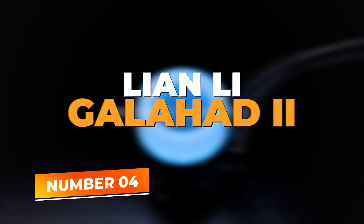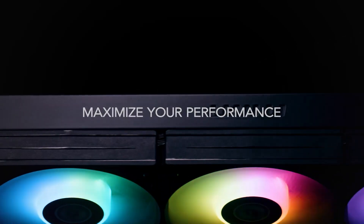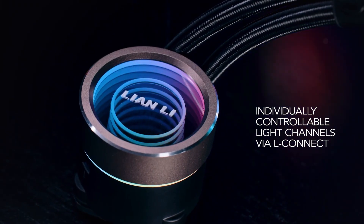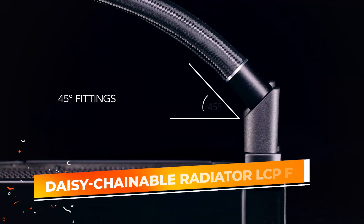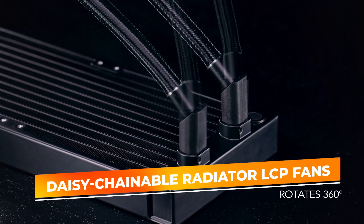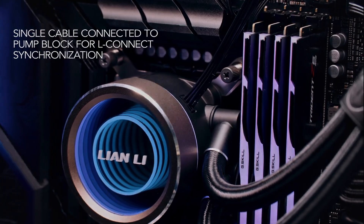Number 4: Lian Li Galahad 2. The Lian Li Galahad 2 Trinity Performance 360 is a high-quality 360mm AIO CPU liquid cooler designed to provide efficient and effective cooling for powerful gaming and workstation systems. This cooler is equipped with daisy-chainable radiator LCP fans, which simplify cable management while delivering strong airflow and quiet performance.